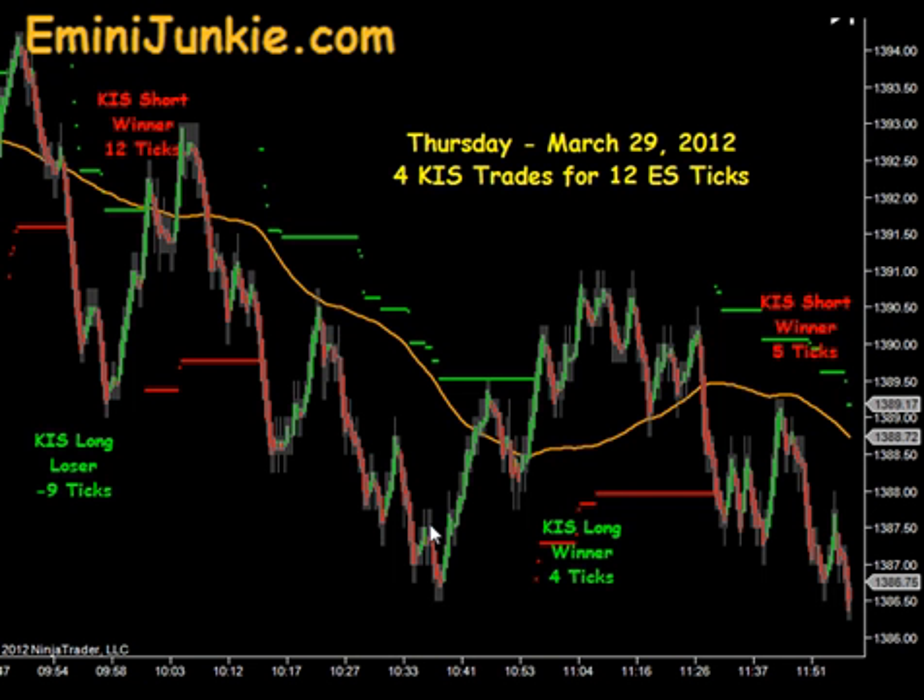As we came through our moving average we actually had a KISS long signal. That one was for a small little bite — 4 ticks to the upside.